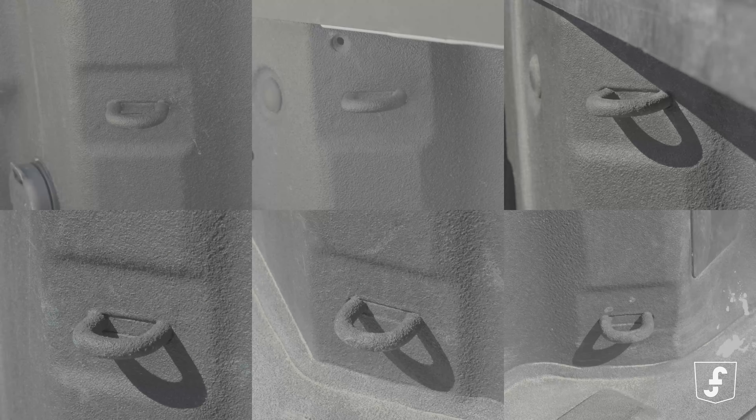Now, check this out: durable tie-downs ensuring your cargo stays put, because the last thing you need is your mulch running away — or a Final Destination 2 situation. If you know, you know.